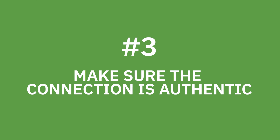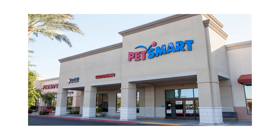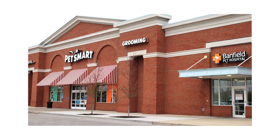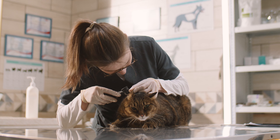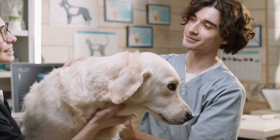Number three: make sure the connection is authentic. A recent store within a store collaboration we loved was PetSmart and Banfield Pet Hospital sharing facility space. Once it happened, it seemed like an obvious partnership — an authentic connection that brings out the best the store within a store model has to offer.